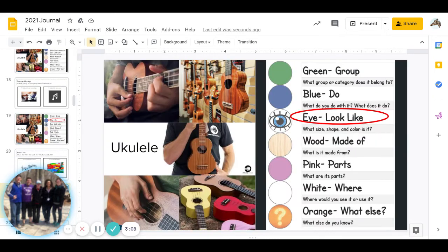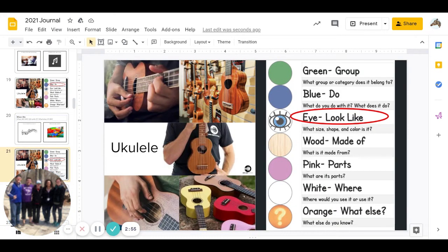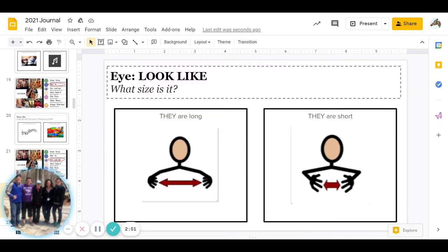Great job answering. Next is the "I" category: what does it look like? This has three different parts. First, what size is it? Are ukuleles long, or are ukuleles short? Go ahead and pause to answer.